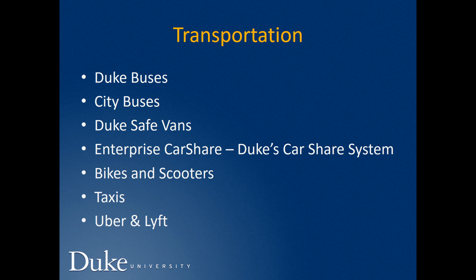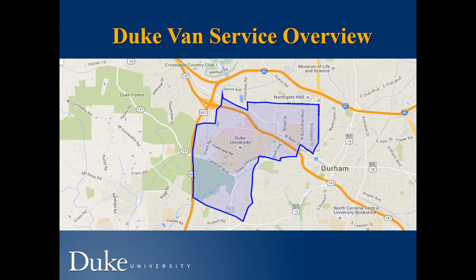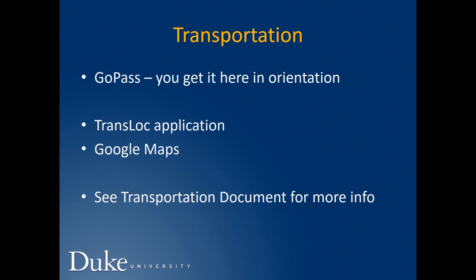There are also taxis, and Uber and Lyft are very active. The Duke Van Service has a pretty extensive area that it covers, and most of the apartment complexes we've talked about fall within its range. Go Pass is a card for free transportation that you'll receive during Orientation Week — it also works for catching the bus to and from Raleigh and Chapel Hill. To know how to move between campus and your apartments or around the triangle, you can use the Transloc application or Google Maps. Please see the attached document for more about transportation.